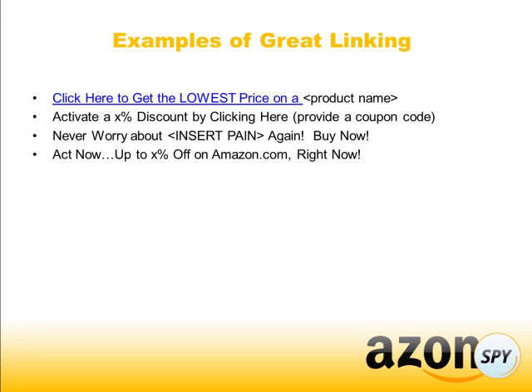Here are a few examples of some great linking. Make sure you use calls to action — that's really important. Things like 'click here to get the lowest price on whatever the product name is,' or 'activate a 20% discount by clicking here and then provide the coupon code,' or 'buy now' and 'act now — up to whatever percent off on Amazon right now.' You're telling them what to do and enticing them to click on your link.